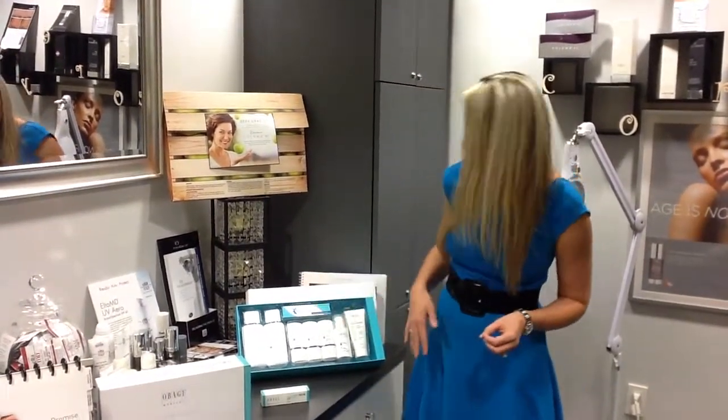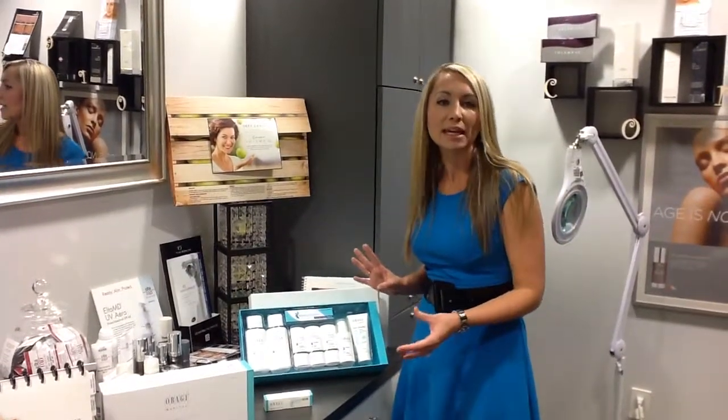Number four is your Exoderm or Exoforte based on the variety that you get. That is going to have lactic acid in it, providing more of an exfoliating moisturizer that you're going to be using in the morning.